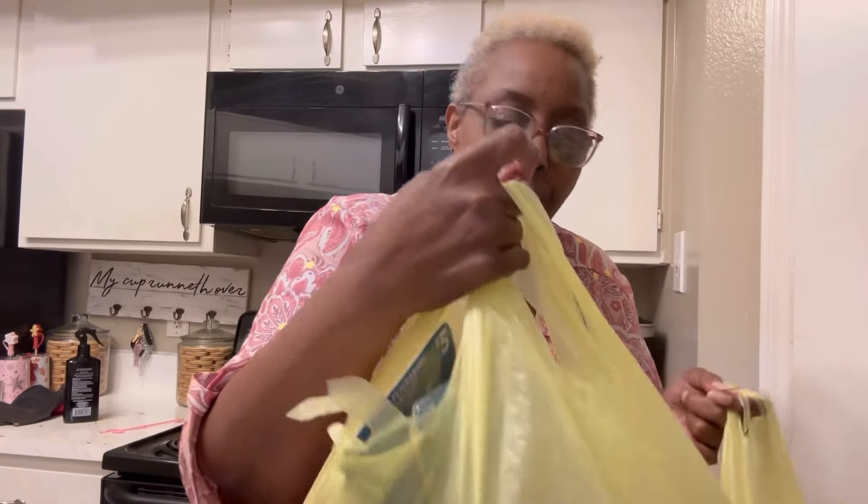Hey guys, this is your girl Latrice and I am here with a Dollar General haul! We went to a Dollar General Market — never have I ever heard of or seen a Dollar General Market. Let's look at these bags and see what we have because I'm pretty excited about it.